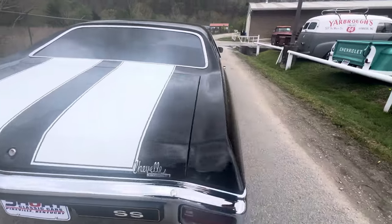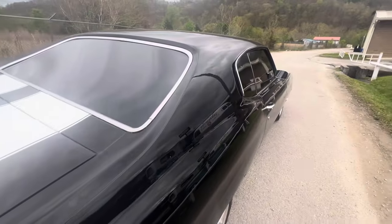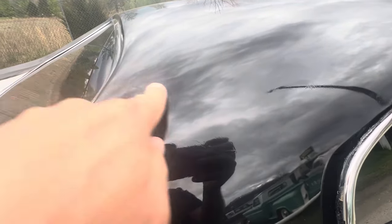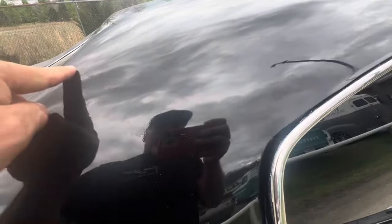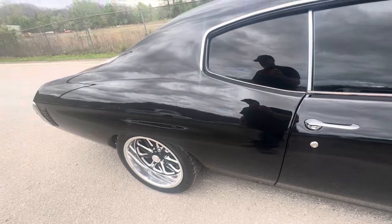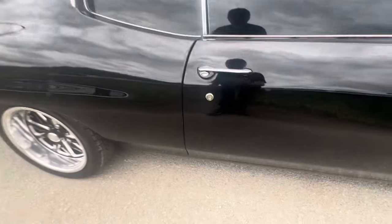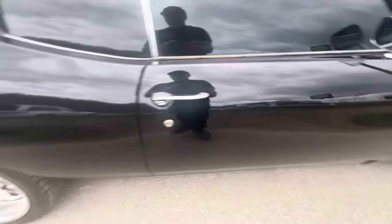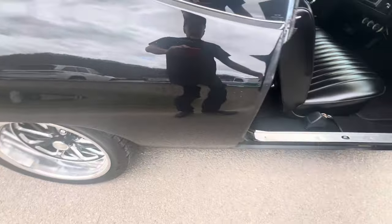The worst thing on the car is over here on the passenger side — it's got some spider cracks; they didn't do a 100% job on it. There's no bubbling under the doors, rockers are nice, and the rear quarters are nice.